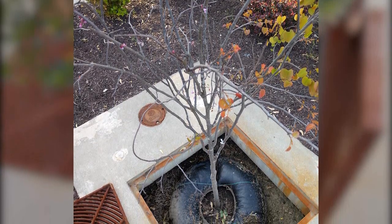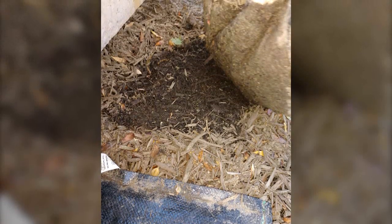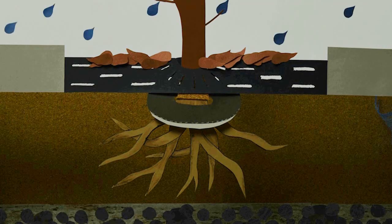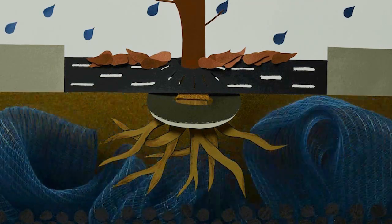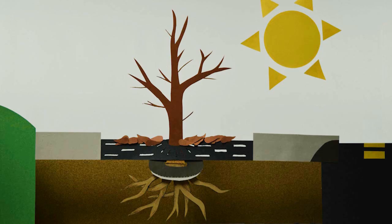This is why two stormwater tree wells were installed with Tree Diaper in Fairfax, to test if the product could help generate a balance in this undesirable growing environment. Tree Diaper retains stormwater and releases it slowly, creating a more stable growing environment in stormwater bioretention areas.